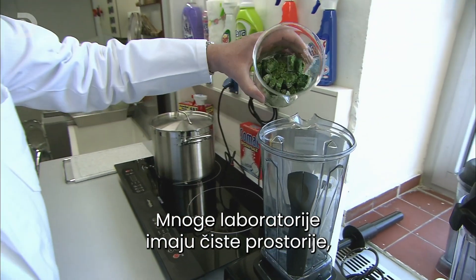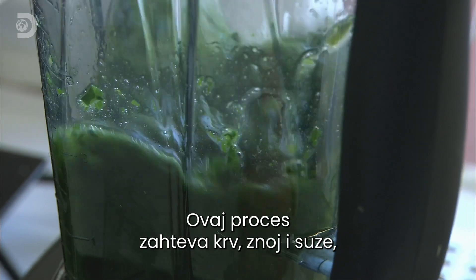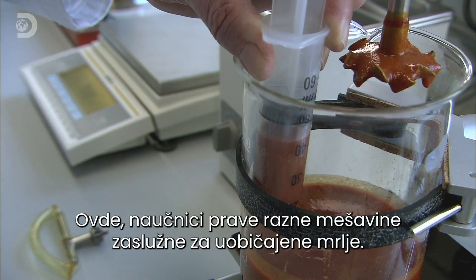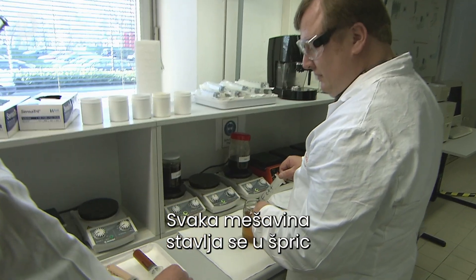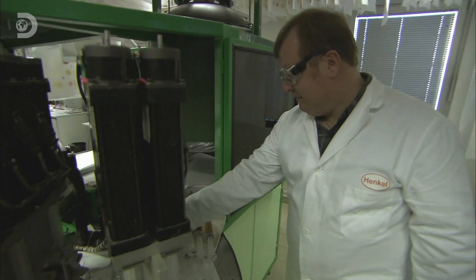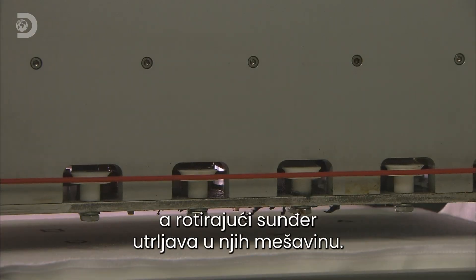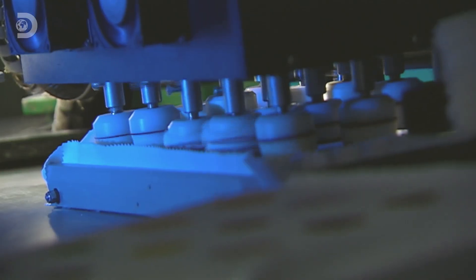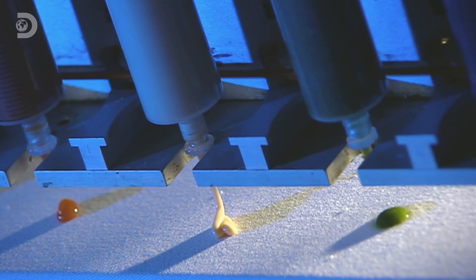Many labs have a dust-free clean room. This one has a dirty room. Blood, sweat and tears go into this next process, but not from the staff. Here, a scientist cooks up an assortment of daily stains. Each one goes into a syringe and then passes to this computerised muck-making machine. 15 different syringes are inserted, and as a piece of cloth passes underneath, a little rotating sponge grinds the product in. This machine can smudge on 10,000 stains per day — almost as much as a typical toddler.